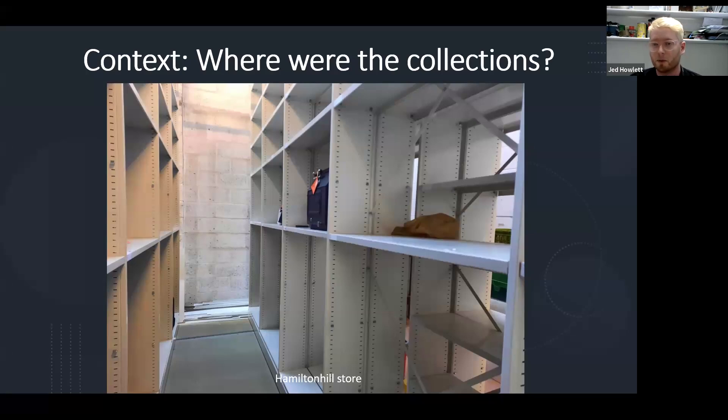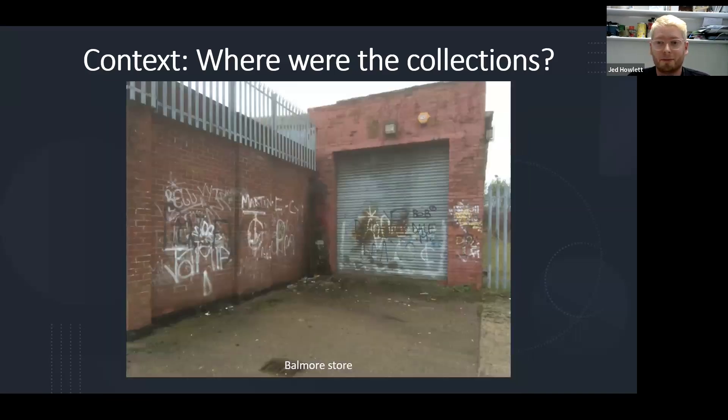In terms of the stores themselves, we've got a photograph of the Hamilton Hill store. It's serviceable — the collections are in decent condition there. There's not big issues with the location itself, but it's certainly not fully up to modern standards. And as I mentioned, having these different stores spread across the city makes it hard for both staff and our audiences to access. Hamilton Hill looks quite nice and clean and functional, but some stores were really just not fit for purpose.